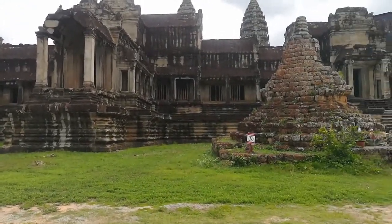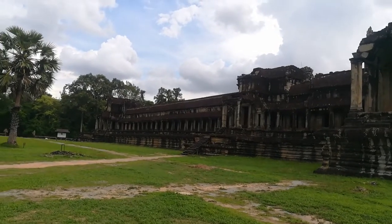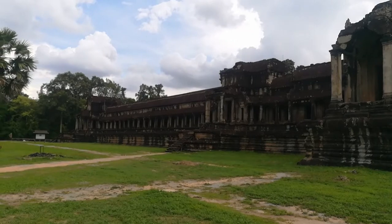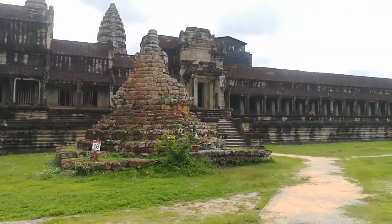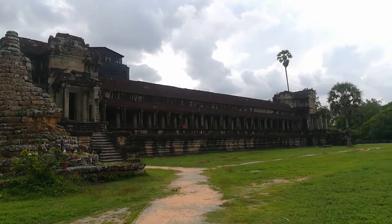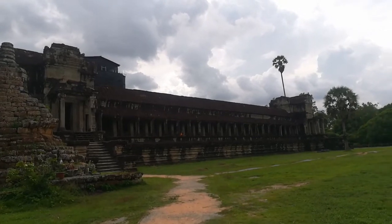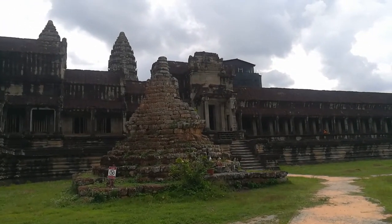That is the eastern side of Angkor Wat. This gallery — you see the Churning of the Ocean of Milk — is on the east side, south section. And another gallery depicts the victory of Vishnu getting victory over the Asura, or demons. And this is the stupa that was built in the 18th century.